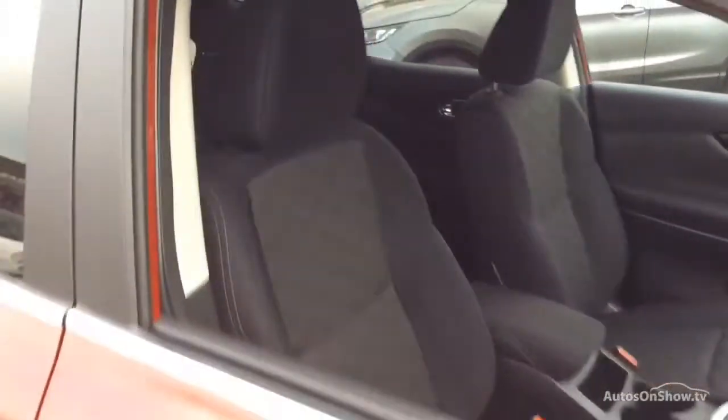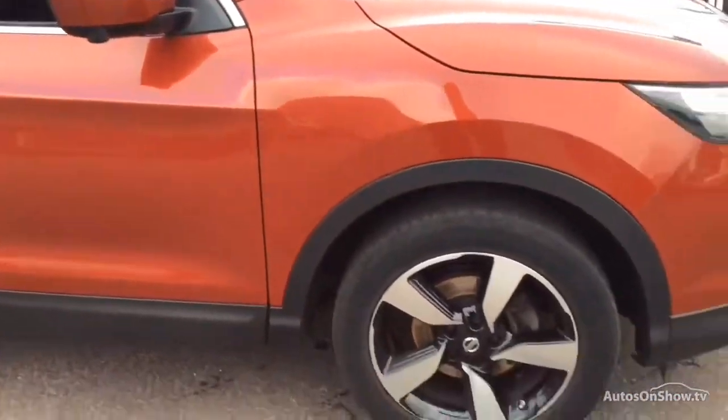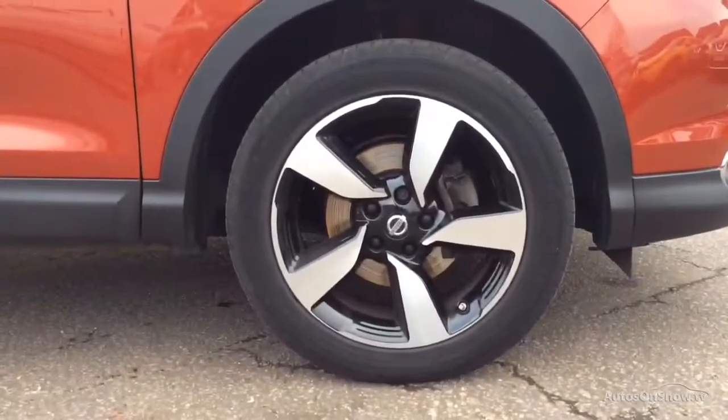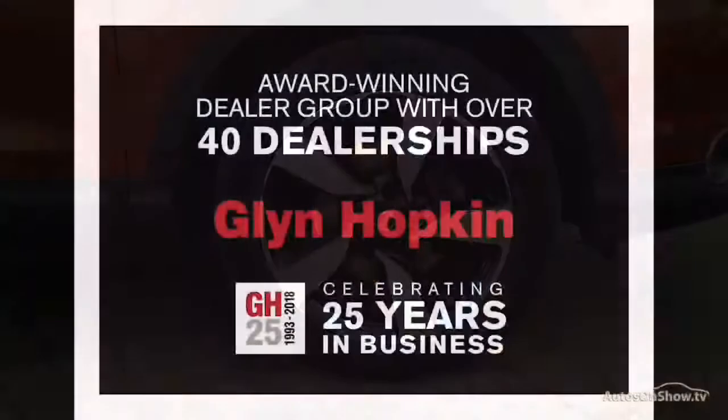Plus, once you locate your ideal vehicle, you can view it at the dealership of your choice, as vehicles can be transported daily throughout our group. Please contact one of our sales advisors for further information using the contact options on this page. Thank you for taking the time to watch this video.